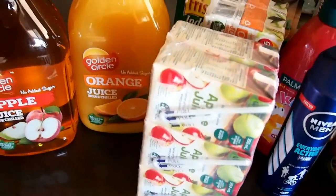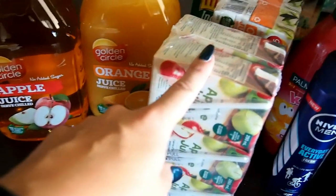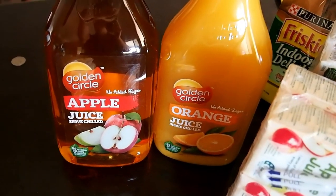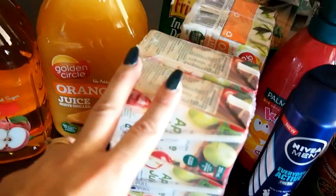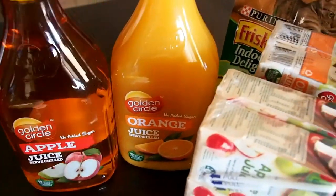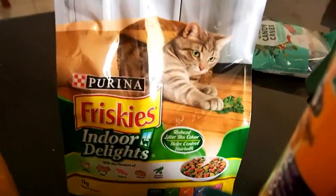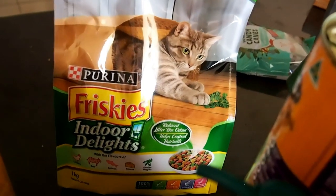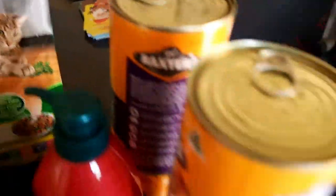I got some apple and orange juice and also some poppers. The poppers are for when we go out so the boys can grab one to take with them — it's just easier to transport poppers than a big bottle of juice. At the back I've got some dry cat food for our two cats.